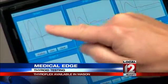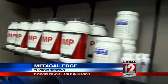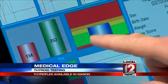Angie's test results came up within normal ranges. Right now she'll continue vitamin and mineral supplements, and she'll follow up with her health care provider. She says in the meantime, when it comes to thyroid information, it's nice to know that there's something more comprehensive.